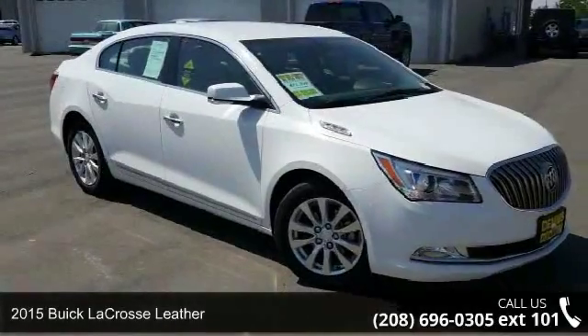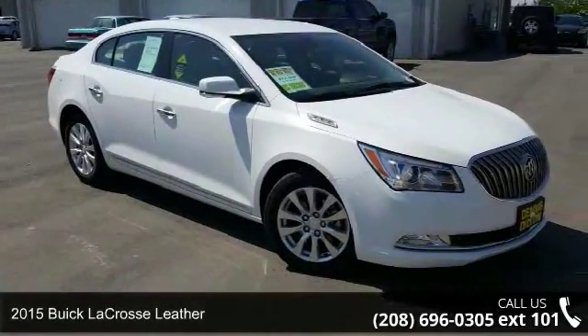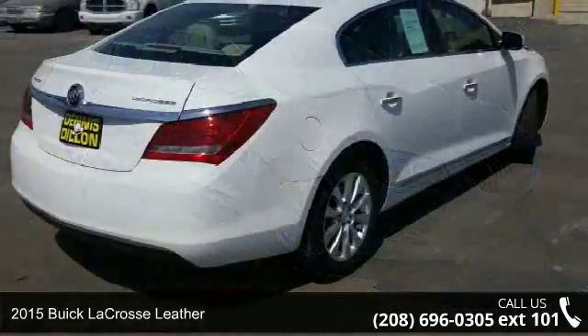Step into the 2015 Buick LaCrosse Leather. This may be the set of wheels you've been looking for.